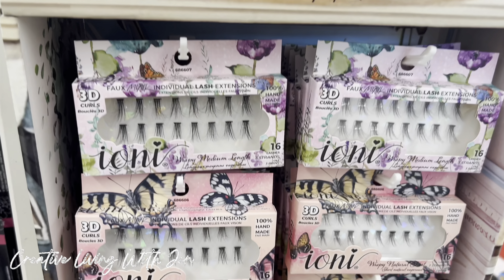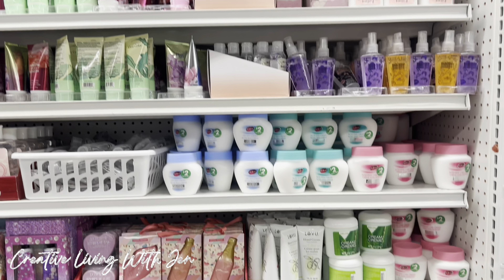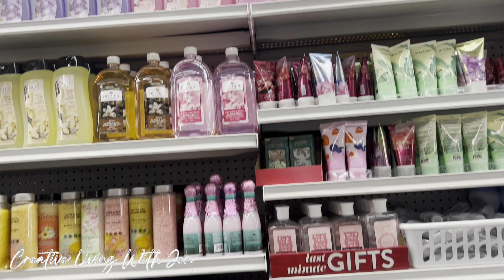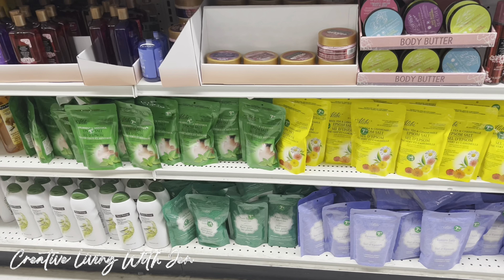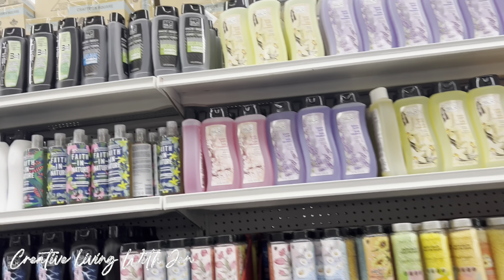Here's a new lash bar — a lash dessert bar by Ioni. Feel free at any time to pause the video, take a screenshot if you need to, or zoom in if you need a better look.